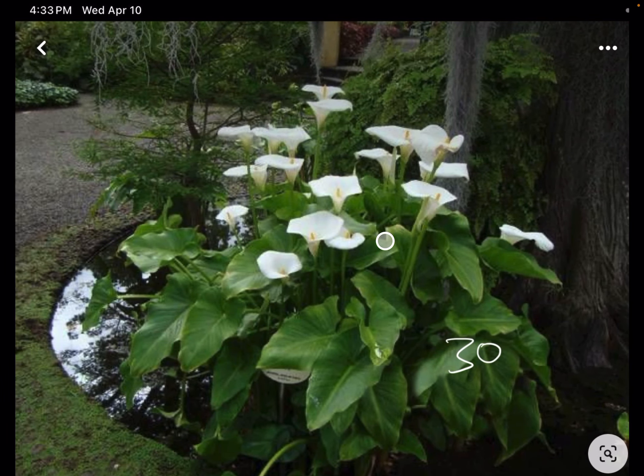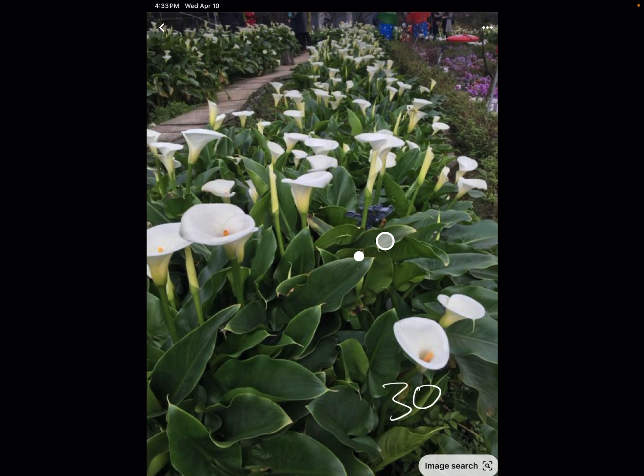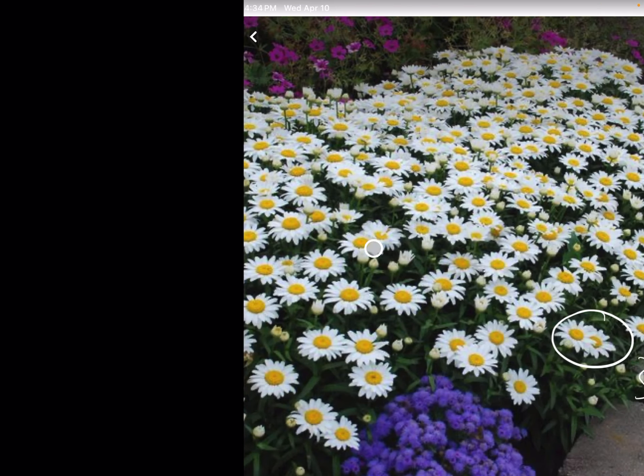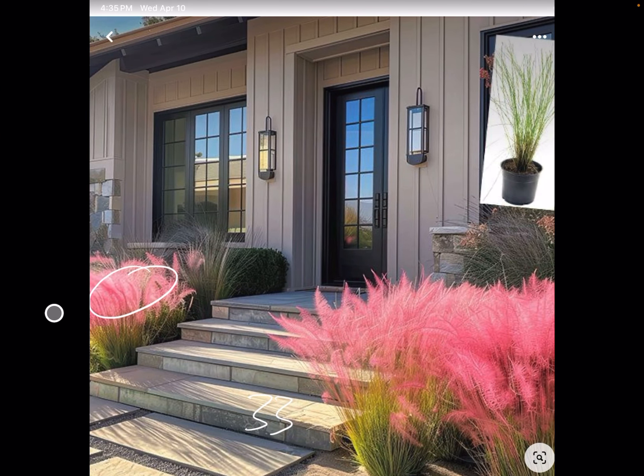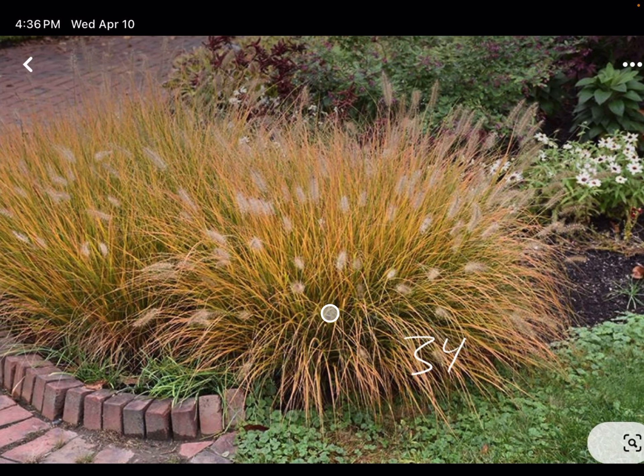30, Calla Lilies. 31, Shasta Daisies. 32, Gallardia. 33, Pink Muhly Grass. 34, Little Hamlin Pennisetum.